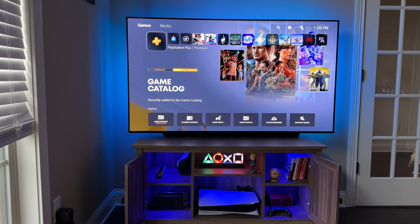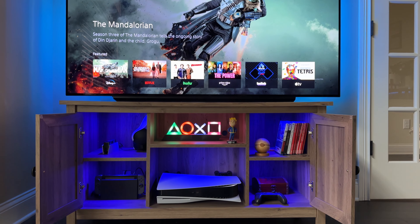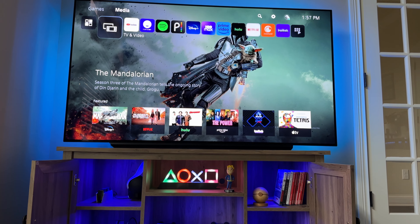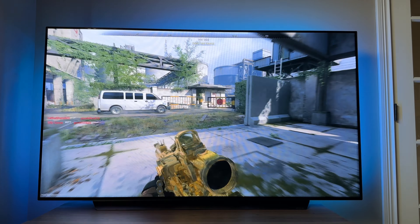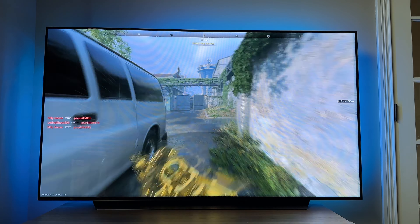Hey guys, Season of Brad here. LG makes some of the best TVs on the market today. I've had the LG C1 in my game room for the last year or so, and it's probably the best gaming TV I've ever owned. The picture quality is fantastic, the sound is awesome, and it provides a great gaming experience.